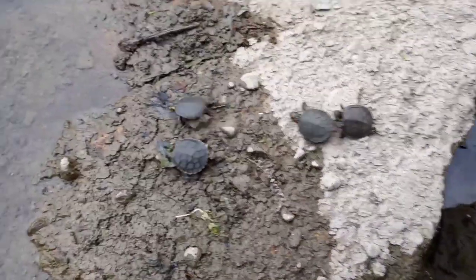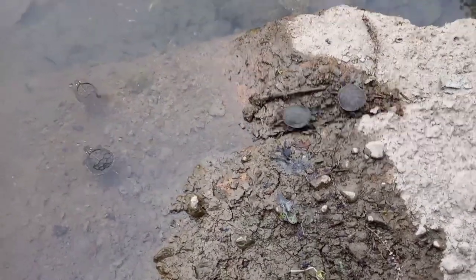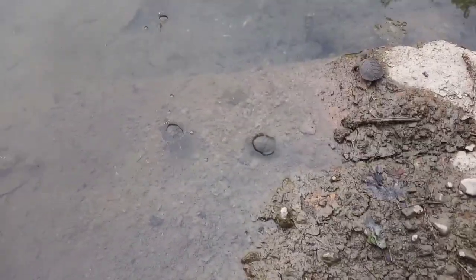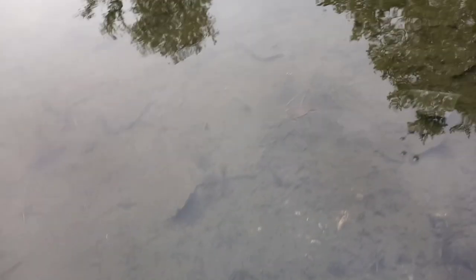Let's watch as these little painted turtles get back into the water and hopefully continue their species. I hope you guys enjoyed this video — be sure to like, subscribe, and comment, and let me know what you think of us finding a little nest of recently hatched painted turtles. We'll see you guys next time!